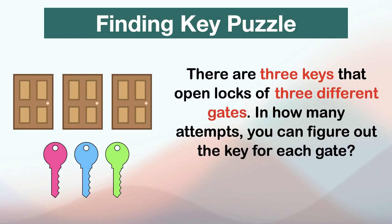Hello logical people, this is Vengdesh. There are three keys that open locks of three different gates. In how many attempts can you figure out the key for each gate? This is one of the most interesting logical puzzles asked during interviews. Feel free to pause the video and give it a try before checking the solution. Once done, continue watching for the right answer.